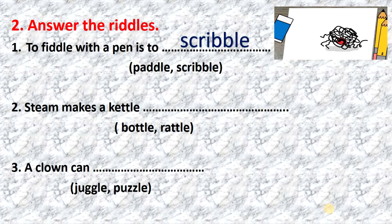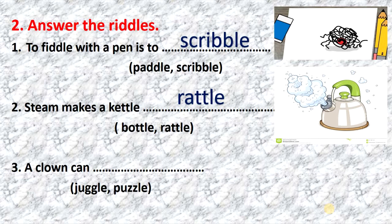2. Steam makes a kettle rattle. Steam makes a kettle rattle. Repeat please. 3. A clown can juggle. A clown can juggle.